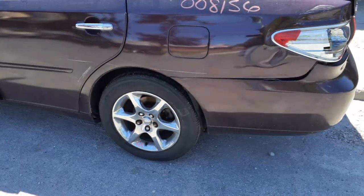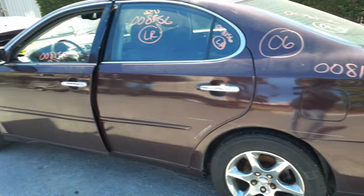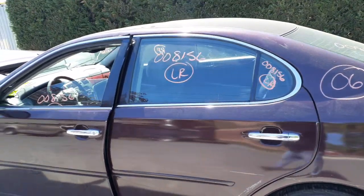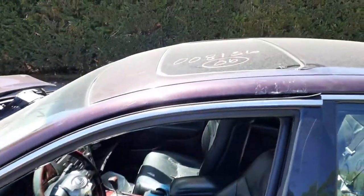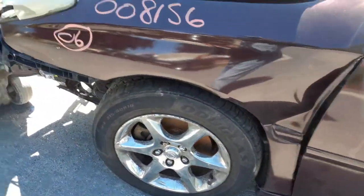Left rear tail lights are no good, left rear quarter is no good. You've got left rear suspension, brake ABS. Both left side doors are no good, but you do have window regulators and glass in all the doors. Left side you've got a power mirror with auto dim and heat. You've got a sunroof on the left side, spindle only.